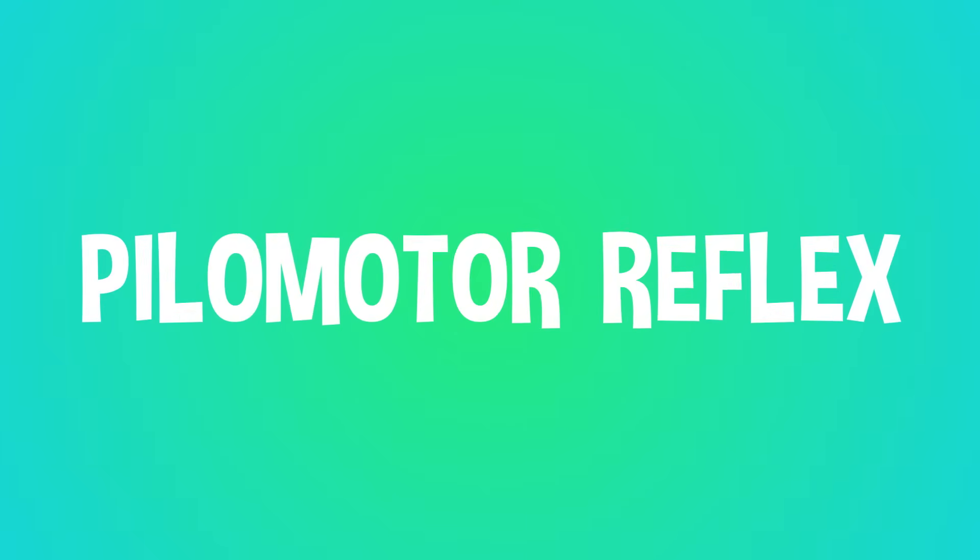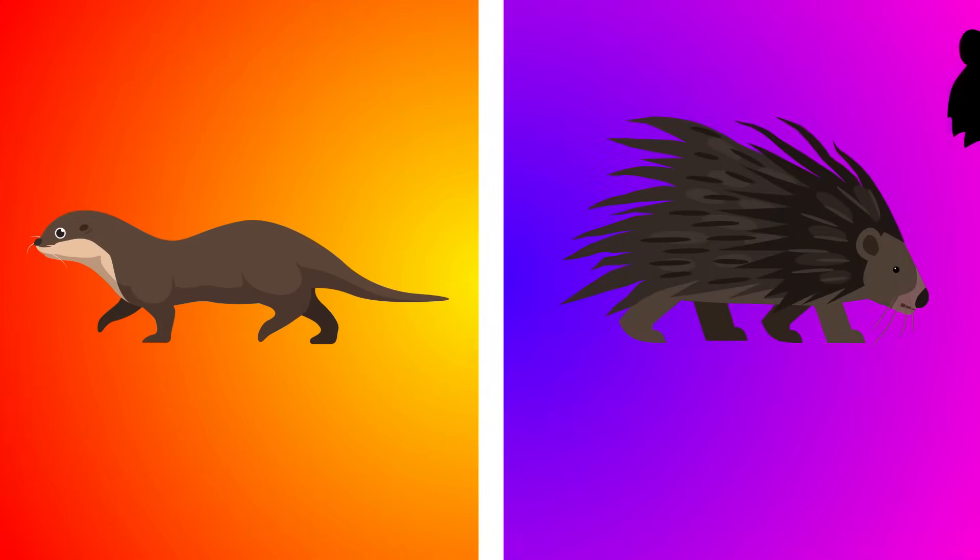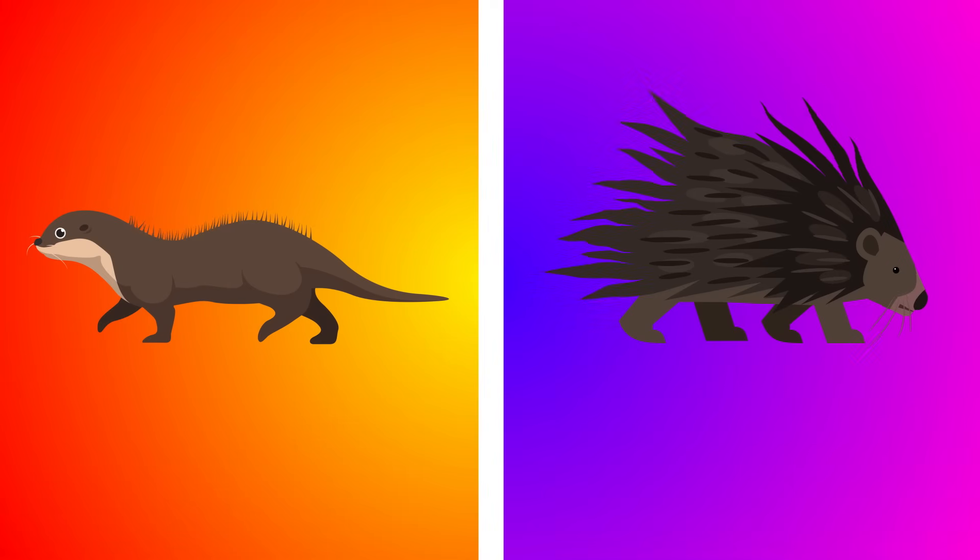It's called the pilomotor reflex, and it's not just humans who have it. Porcupines and sea otters, for instance, have the same reflex, raising their quills or hairs when they're scared or sense danger.